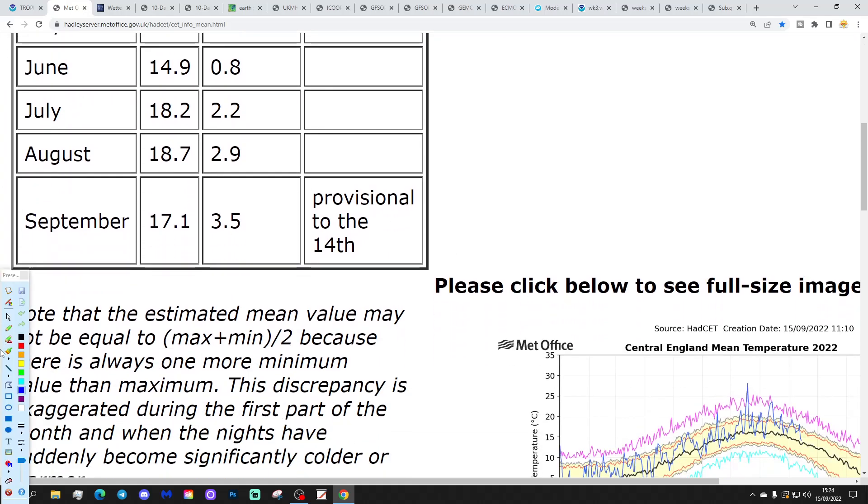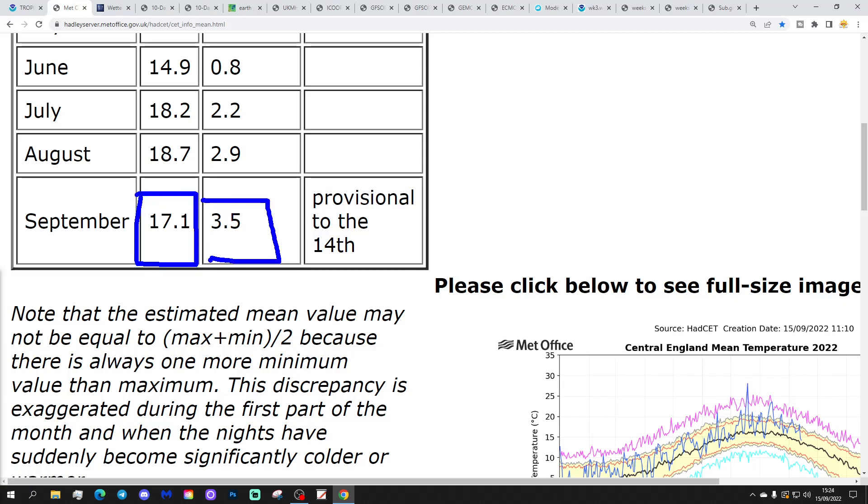The sea surface temperature is currently standing at 17.1 degrees, which is continuing to decline — that is 3.5 degrees above average. That is provisional to yesterday, the 14th, and will probably go under 17 degrees when it updates tomorrow. It will carry on dropping through to the early part of next week, and I would imagine by the middle of next week we'll probably see that in the low to mid 16s. Then where we go after that remains to be seen.